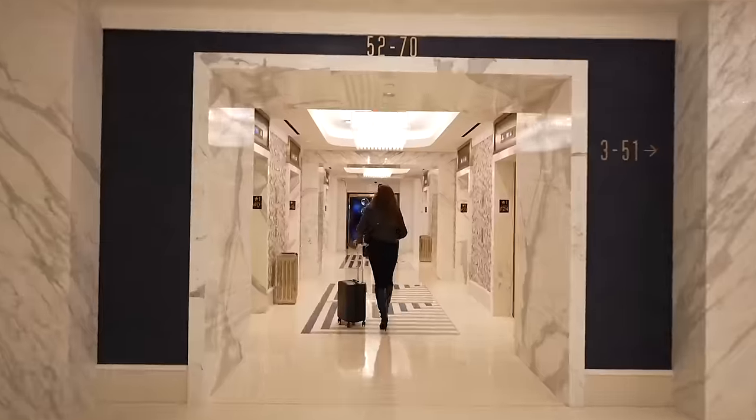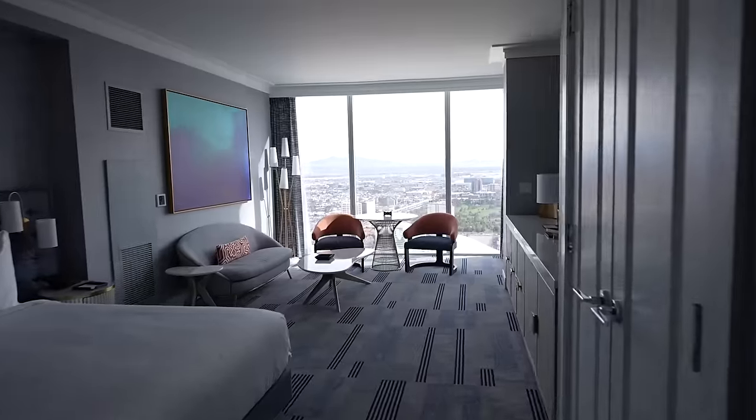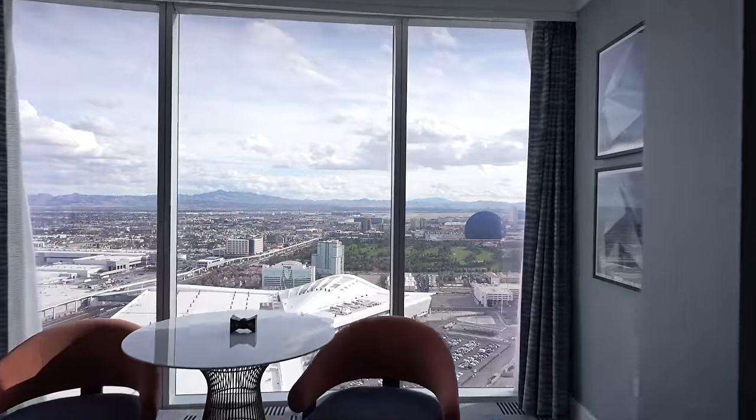Get our keys, head through the casino, to the elevator, down the hallway, to our room. Wow. Nice big bed. Look at this view. Holy shit.